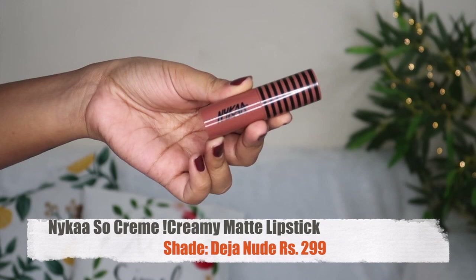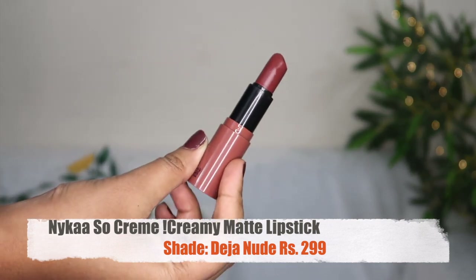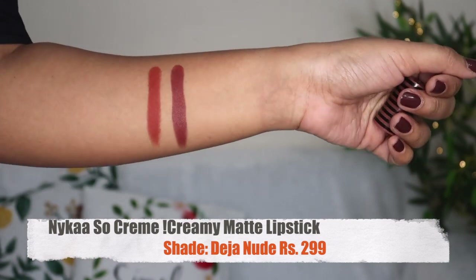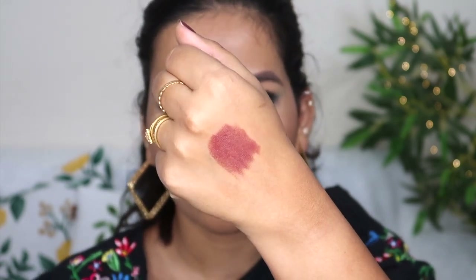It is nice and very comfortable. Next is the Creme Matte shade Deja Nude at ₹299. This is a creamy matte finish lipstick. The finish is awesome, though I don't find the pigmentation as strong. I recommend this for dry lips. It is a soft cream matte lipstick — very comfortable. Dry lips are the best match for this one.